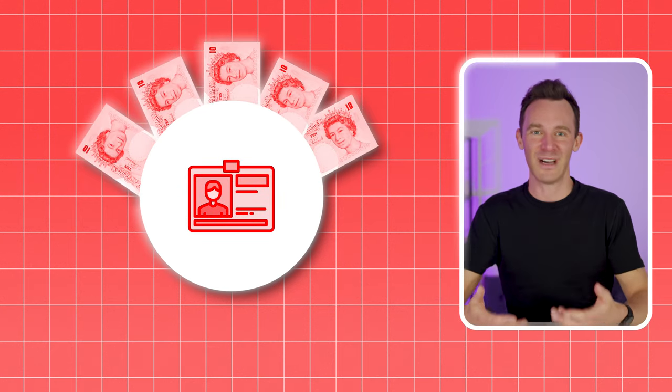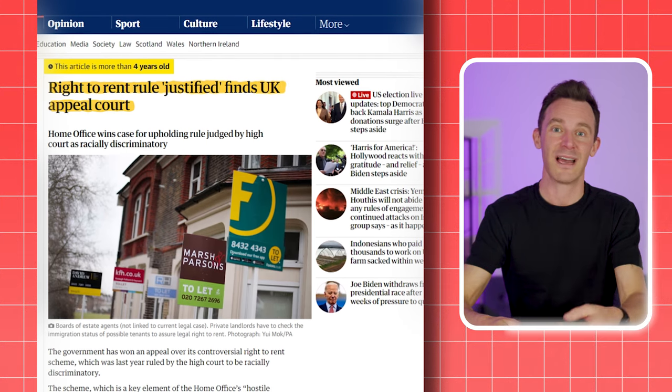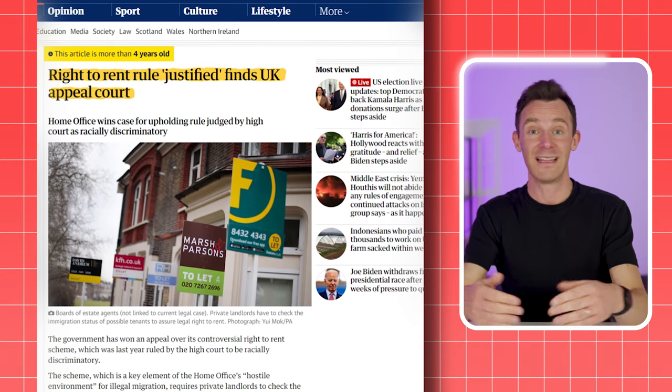Because if someone shows you a forged document and you don't notice, apparently that's still your fault and you can be fined. You also need to make checks on all adult occupiers, not just those you expect might not have the right to live in the UK. Predictably, this has led to discrimination as landlords shy away from renting to people who don't look British out of fear of getting something wrong. The High Court has even ruled that the policy has a disproportionately discriminatory effect, as well as little to no effect on controlling immigration. But this was overturned when the government appealed, so it's still something we all have to do.